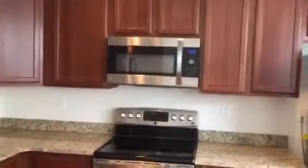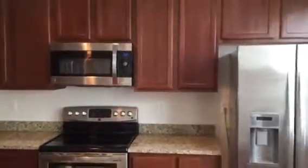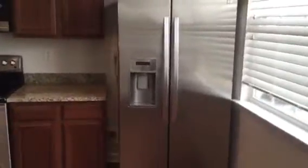Appliances include a dishwasher, glass top cooking range, microwave, and a stainless side-by-side refrigerator with ice and water dispenser.